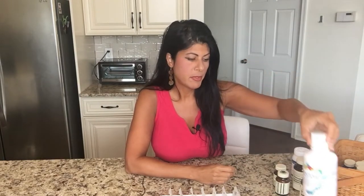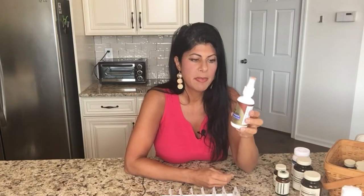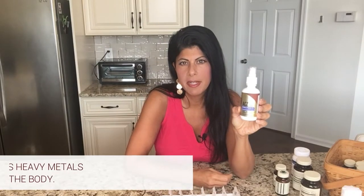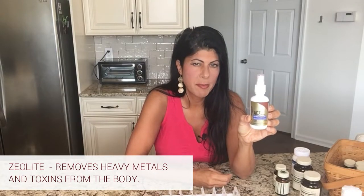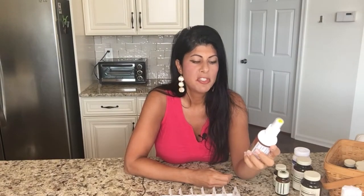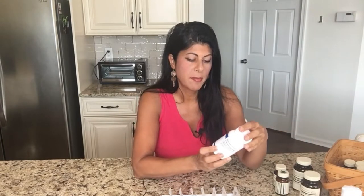To keep out heavy metals and detoxify in general, I take a zeolite product. Zeolite removes toxins and heavy metals from the body. This is a spray form from Results RNA called AC-Z Nano — I spray it on my tongue a couple of times a day. Really easy to use.